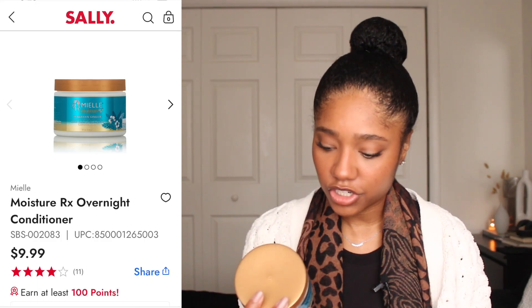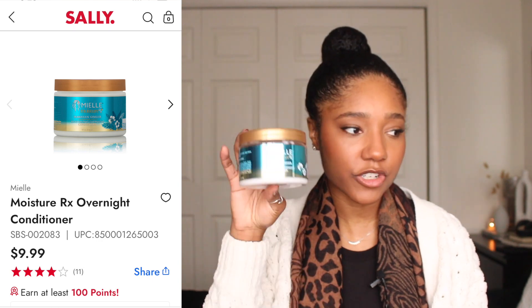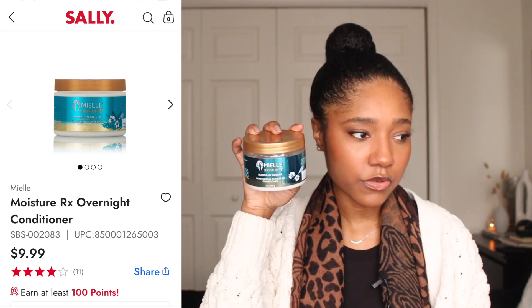Those are the products I like to use for my deep conditioning routine. Now let's get into the actual steps. The mask I'm using for the demo portion is the Miel Hawaiian Ginger Moisturizing Overnight Conditioner — I probably should have shown you this one earlier. This is what I used in the demo.